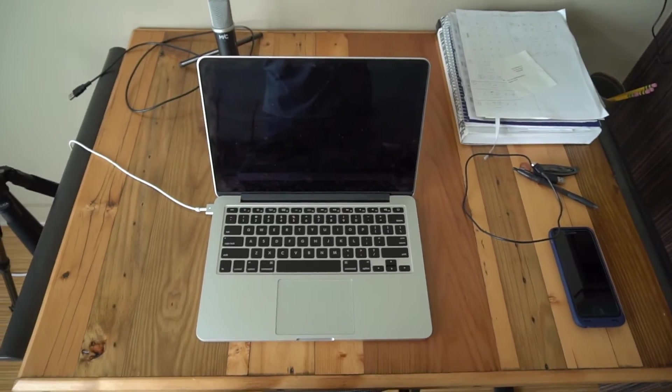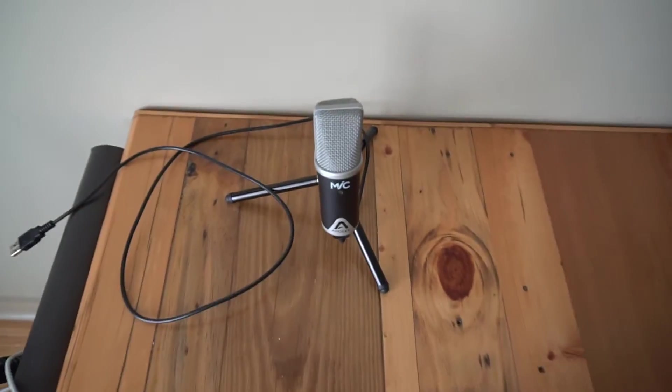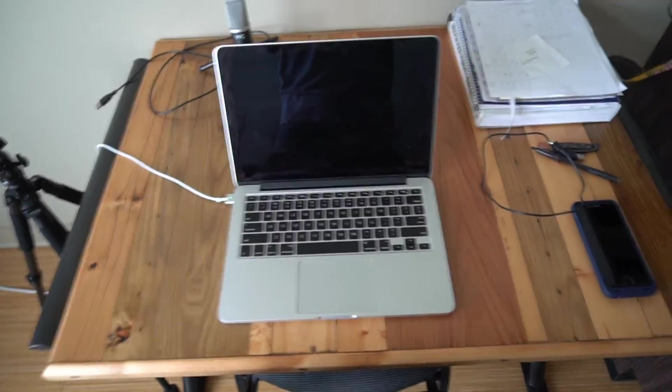I have this nice desk. This is the mic I use — it's an Apogee mic. My computer. Yeah, all the essentials. I think I need some more artwork. I have a lot of wall area that can be filled up and look a little bit more colorful.